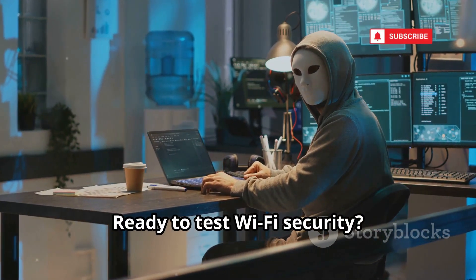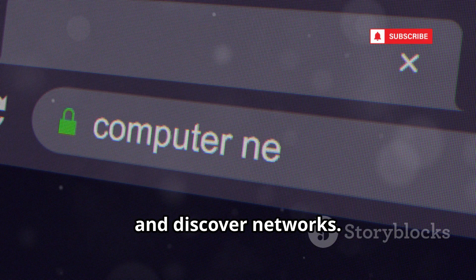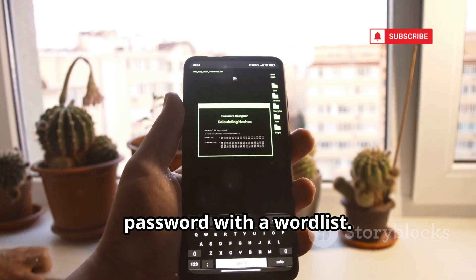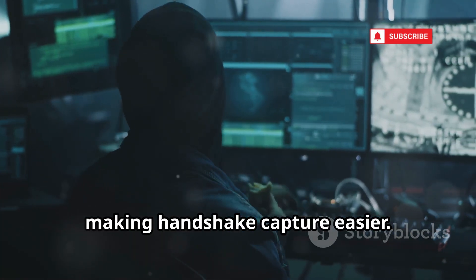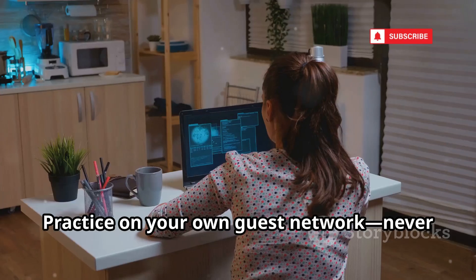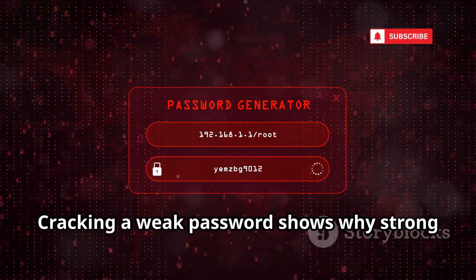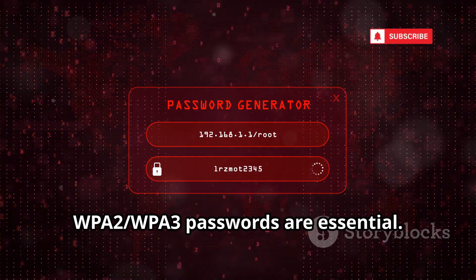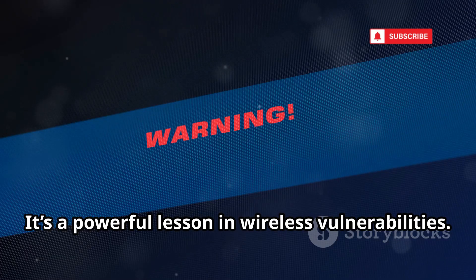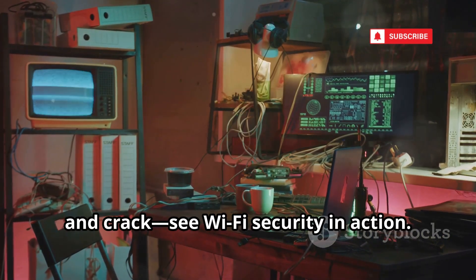Ready to test Wi-Fi security? Aircrack-ng is the go-to suite for wireless network auditing. Use airodump-ng to capture Wi-Fi traffic and discover networks. Capture the handshake when a device connects, then use aircrack-ng to crack the password with a word list. Aireplay-ng can force devices to reconnect, making handshake capture easier. You'll need a compatible Wi-Fi adapter for monitor mode and packet injection. Practice on your own guest network — never attack networks without permission. Cracking a weak password shows why strong WPA2 or WPA3 passwords are essential. Aircrack-ng is a rite of passage for network security pros.